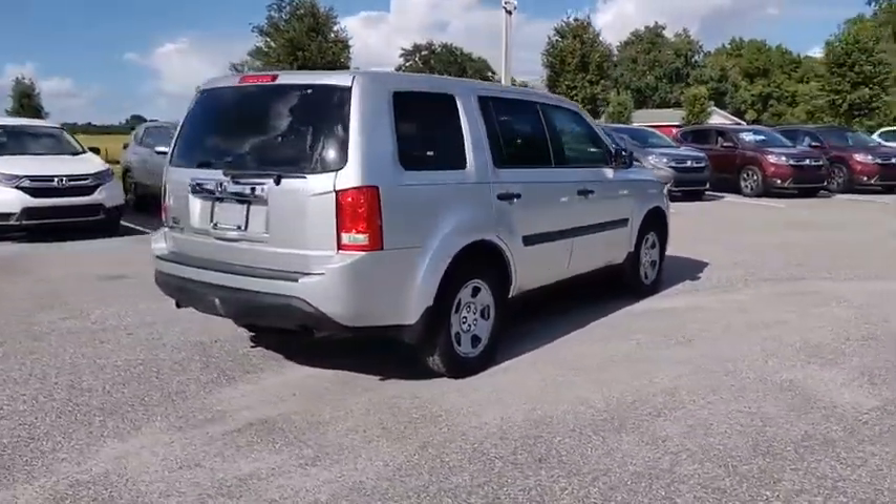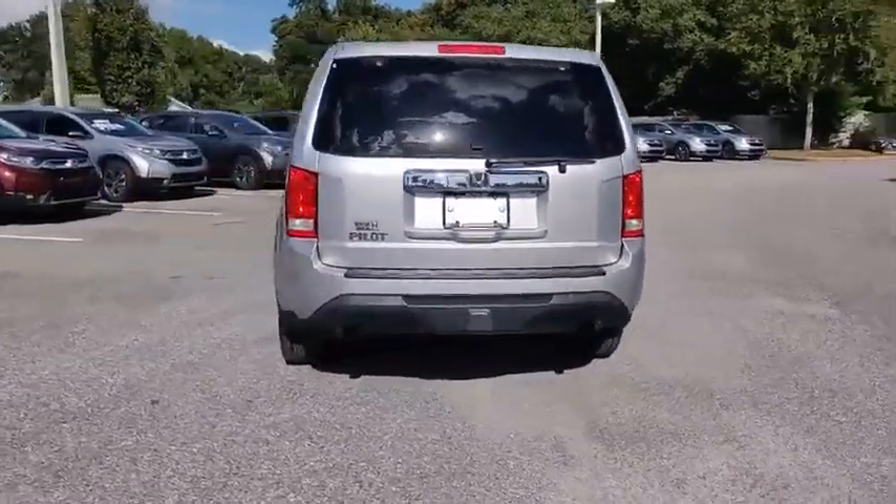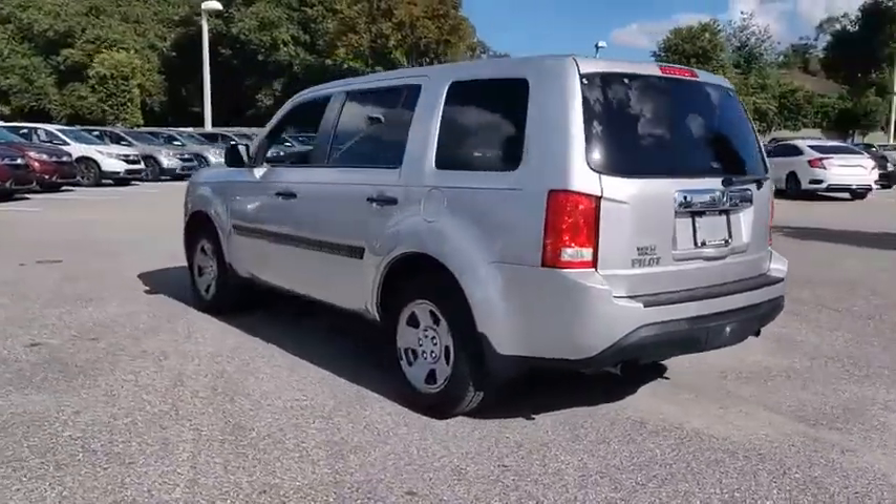You'll be ready for almost anything in the Honda Pilot, and it is priced below $20,000. This vehicle has less than 90,000 miles.